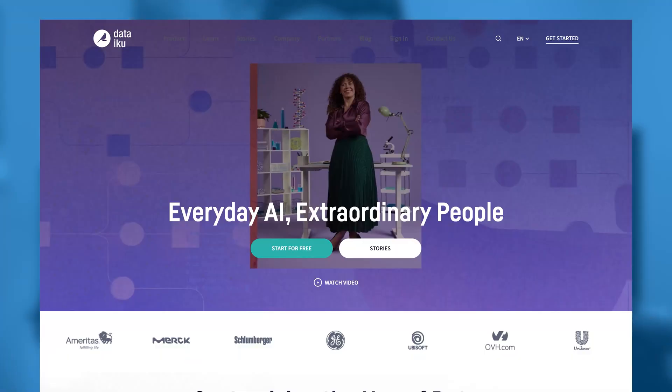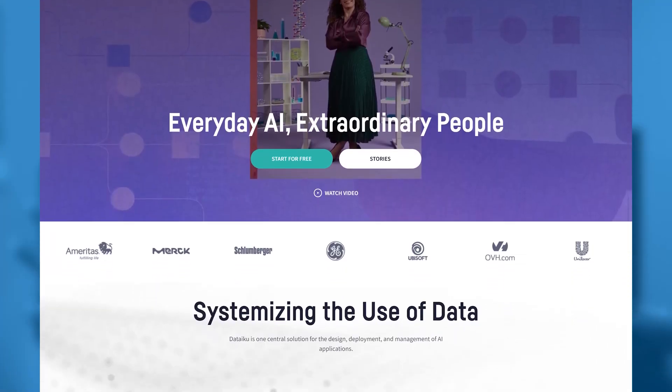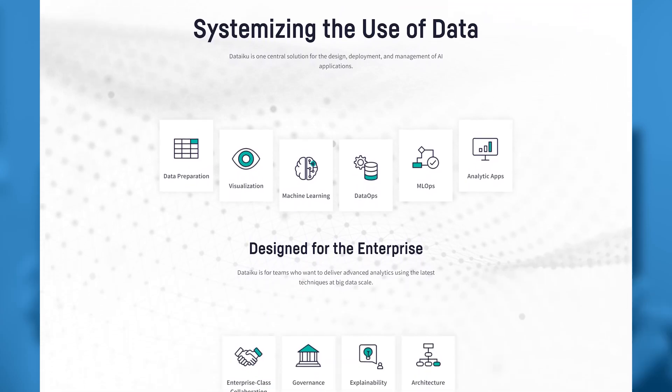You will realize that building an end-to-end data science project using native tools such as Python and Jupyter Notebook and manually deploying it to the cloud is a lot of work. For that reason, organizations use tools like Dataiku, which helps you build end-to-end data analytics or data science projects with much greater ease.